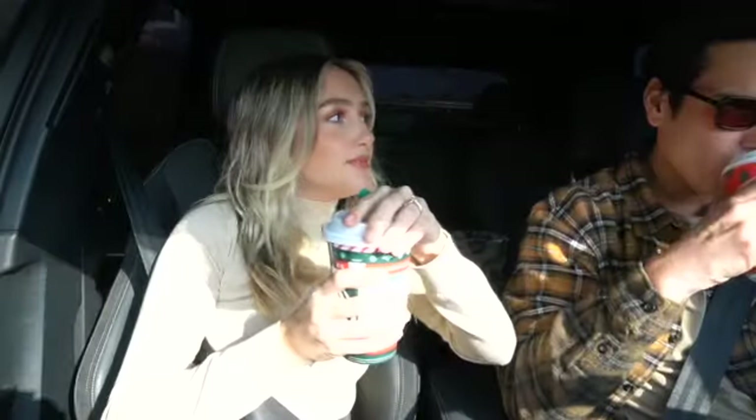All right, here for the chestnut praline lattes! Are you excited for it? It's so good. Nick got it with whipped cream — I got mine with almond milk. Chestnut praline lattes! He's finally off his phone. Cheers — off to a good day, off to Laguna to celebrate Thanksgiving with his family.